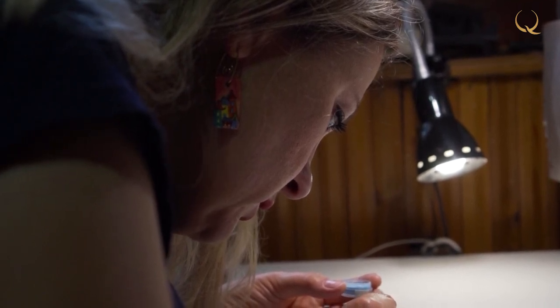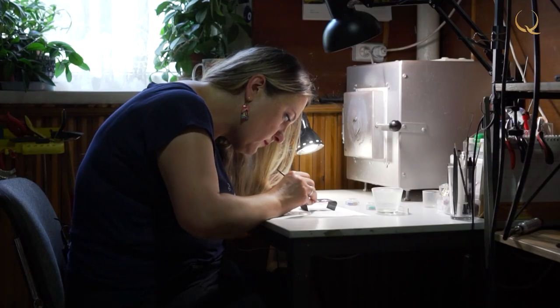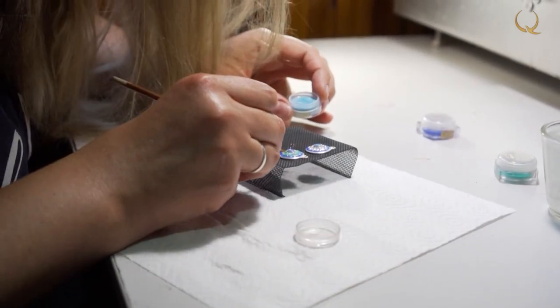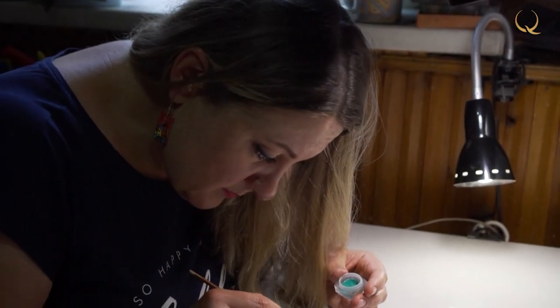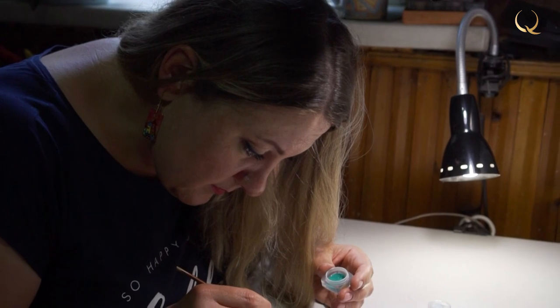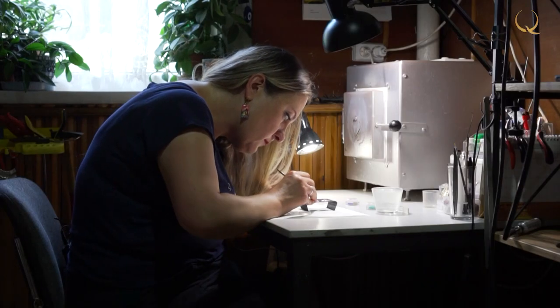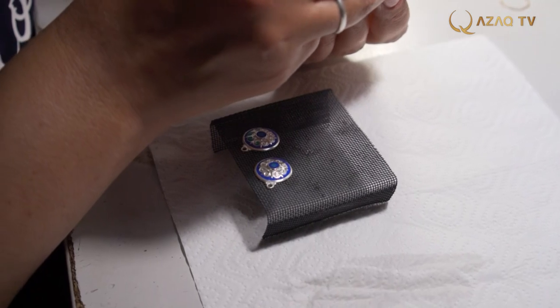Anastasia mainly creates her items using silver. Today she will show us how to make earrings with national ornaments. To do this, she has already prepared blanks. She took the tension off the metal, cleaned and degreased it, and while the muffle furnace is heating up, she applies enamel.